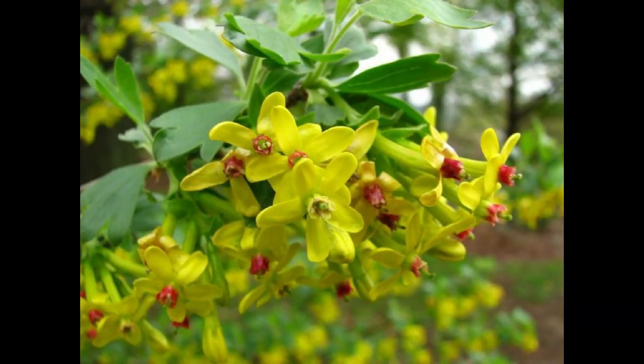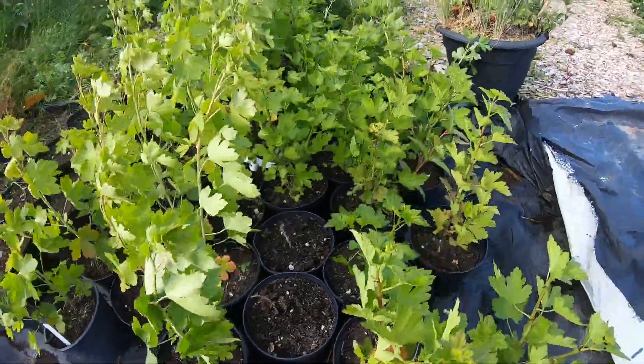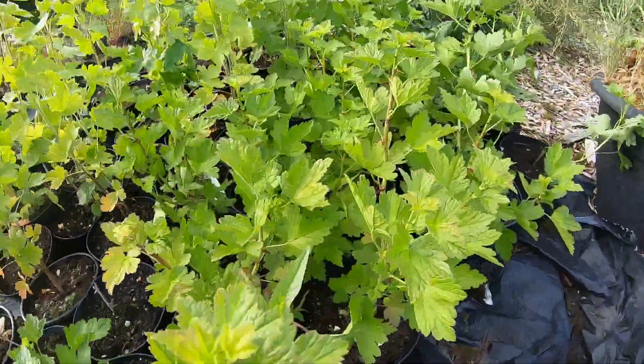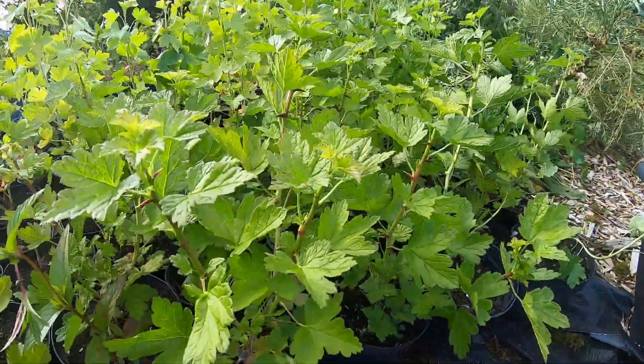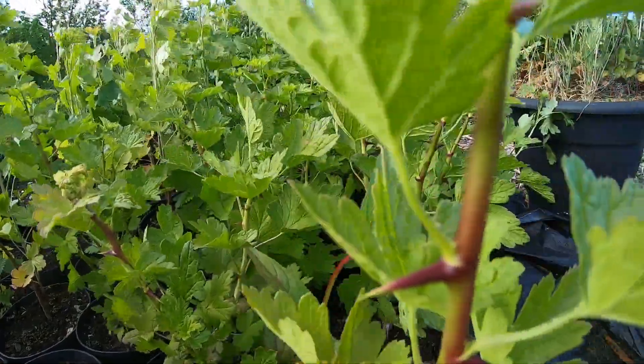These are actually buffalo currant — they have a lovely yellow flower and also berries. And these ones here are Worcester berry, which is a cross between gooseberry and blackcurrant, with more on the gooseberry side. As you can see, they do have thorns.